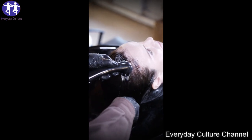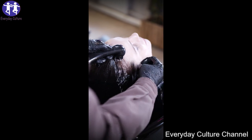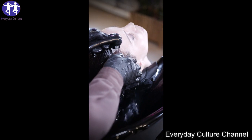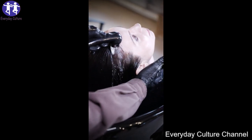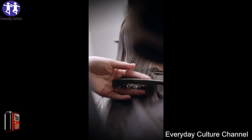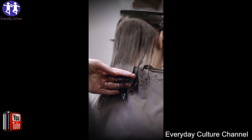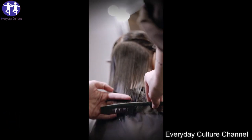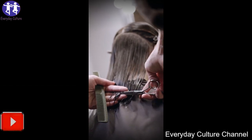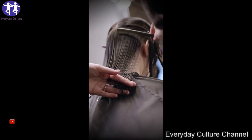Coconut oil contains ingredients that naturally condition your hair and also promote growth. It is rich in essential minerals, fat, iron, and potassium that prevent hair breakage. It also helps maintain scalp health and prevents issues such as dandruff. Heat the coconut oil in a bowl for a couple of seconds until slightly warm. Use your fingertips to massage the oil into your scalp for about 15 minutes, then work the oil into the rest of your hair and leave it on for an additional 30 minutes.